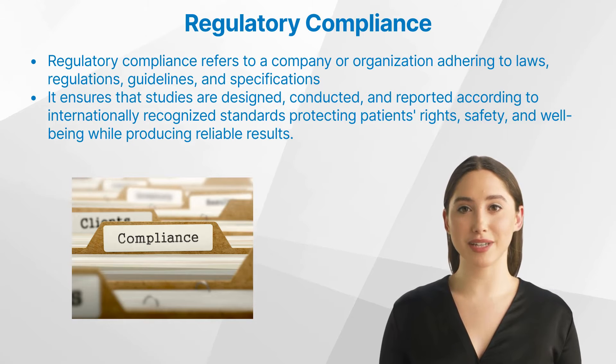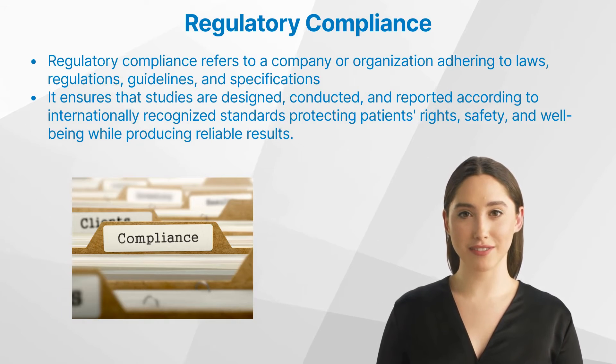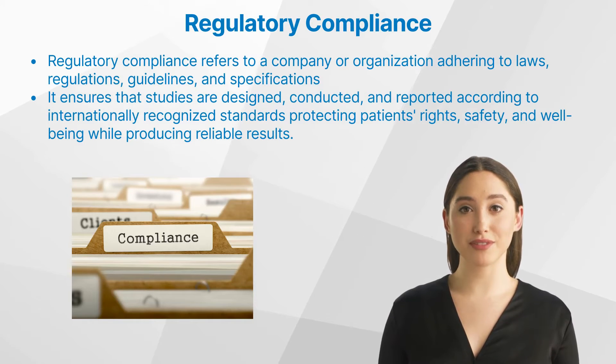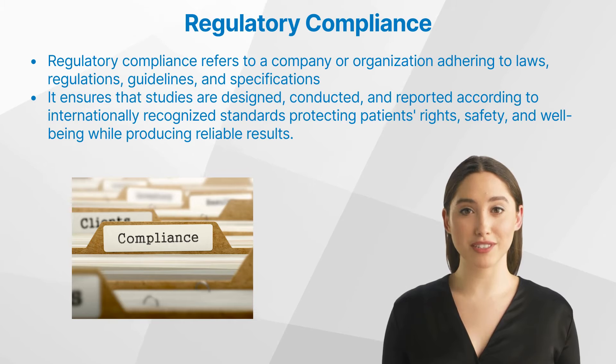Regulatory compliance is crucial for several reasons. Firstly, it guarantees that participants are treated ethically and their rights respected. Secondly, it ensures research integrity — data collected should be accurate and verifiable. Finally, it facilitates regulatory approval, as non-compliant trials may result in rejection by regulatory bodies.